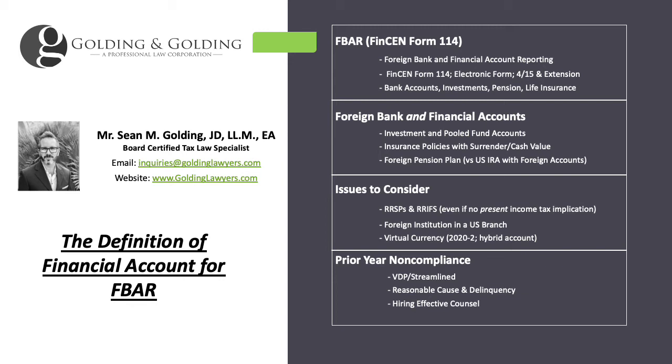Foreign pension plans are reportable — whether you have a superannuation fund in Australia, a Provident fund in Malaysia, Hong Kong, or Taiwan, or RRSPs and RIFs in Canada — all reportable. Whether there's any immediate tax implication or whether there's a treaty does not impact whether it's reportable. There is some information online that says pensions aren't reportable, but what that means is that if you have a US IRA containing foreign accounts, those foreign accounts within the IRA are not reportable — it doesn't mean foreign pension plans themselves aren't reportable.